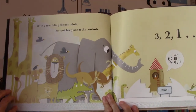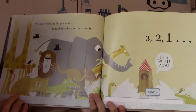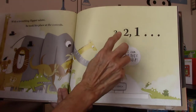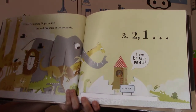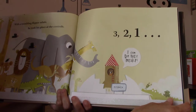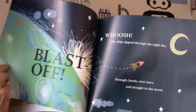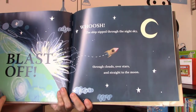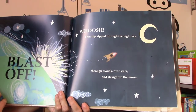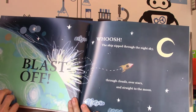With a trembling flipper salute, he took his place at the controls and said, 'Three, two, one — I can do this myself.' What do you think comes next? Dot dot dot... and blast off! That's right — whoosh! The ship zipped through the night sky, through clouds, over stars, and straight to the moon.